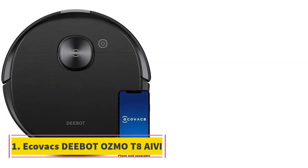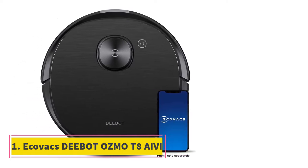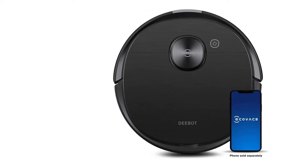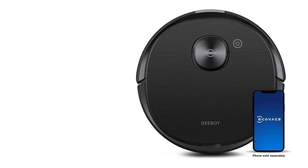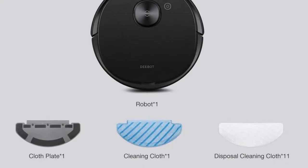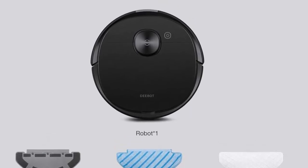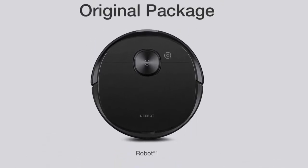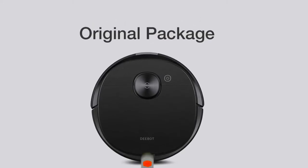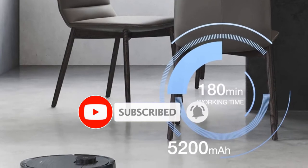Number 1: Ecovacs Deebot Osmo T8 AIVI. The Ecovacs Deebot Osmo T8 AIVI is the best robot vacuum for carpets we've tested. This high-end model has a dual-spectrum mapping system with a LiDAR sensor for precise room mapping and a front-mounted camera that lets it see and avoid small obstacles like shoes or pet waste. Its surface detection system enables it to automatically increase suction on carpets or avoid them when using its mopping functionality.